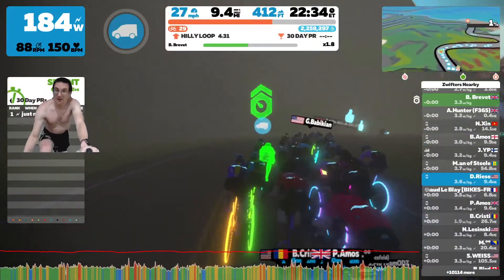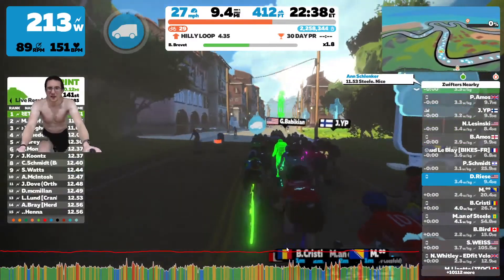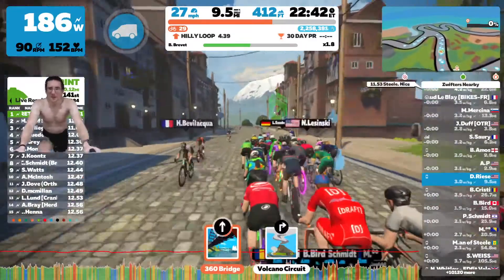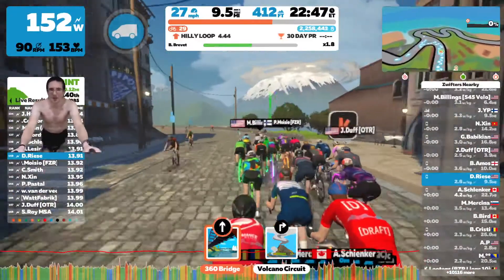Today I decided to ride with a bot because I was looking to ride at a particular pace to push myself. There weren't any group rides I could see at the pace I wanted, and I didn't feel like doing a race today.